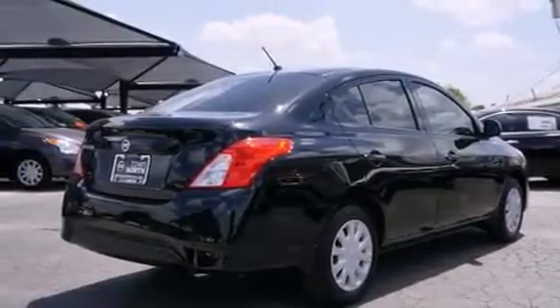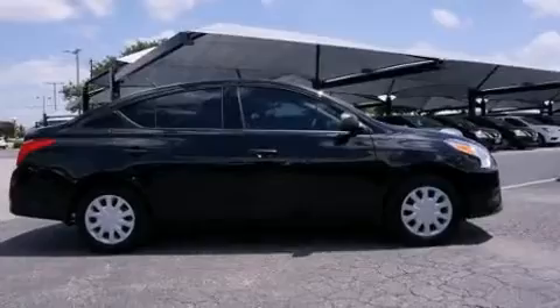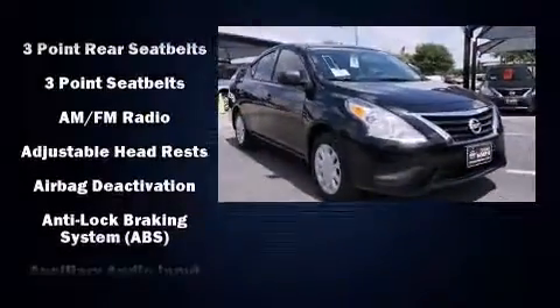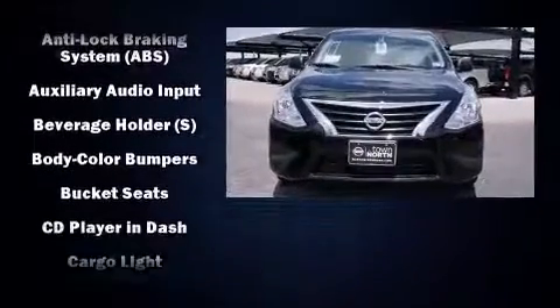All of the premium features expected of a Nissan are offered, including a tachometer, a trip computer, and more. Audio features include a CD player with MP3 capability and two speakers, providing excellent sound throughout the cabin.